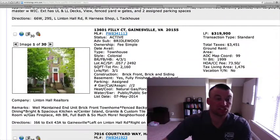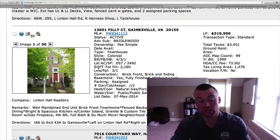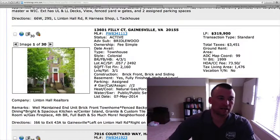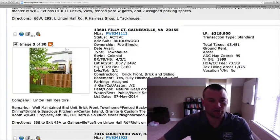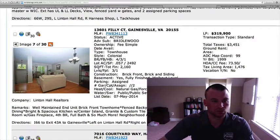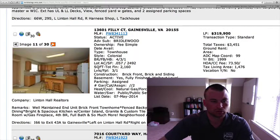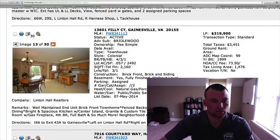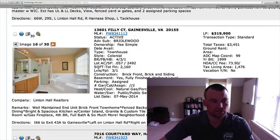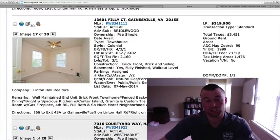Here's another one in Bridlewood — 13601 Philly Court. This is 2,160 square feet, priced at $319,900, so about $5,000 less. Brick front, fenced-in backyard. Hardwood floors on the main level, granite countertops in the kitchen, white appliances. Master bedroom shows well. Price point on that one, similar to the other one — a little on the high side for what you're getting.